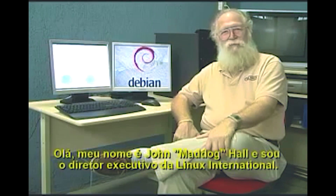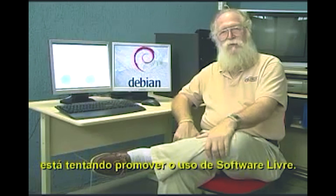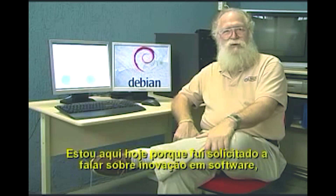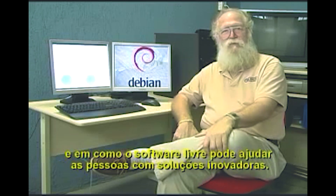Hello, my name is John Mad Dog Hall and I am the Executive Director of Linux International. We are an association of companies that are trying to promote the use of free software. I'm here today because I've been asked to talk about software innovation and how free software can help people with innovating with solutions.